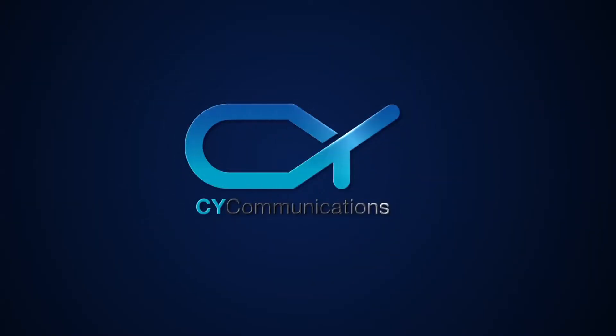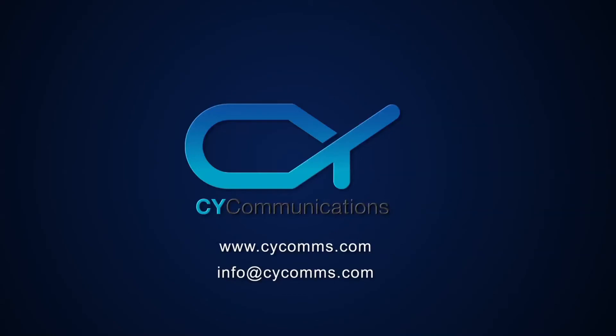Contact us to find out more about the PanBeam DSP solution or to schedule a demo.